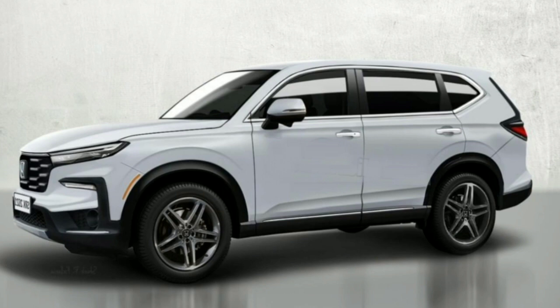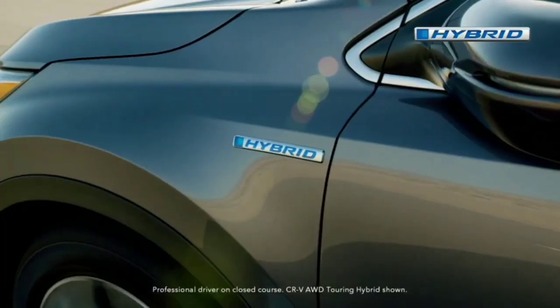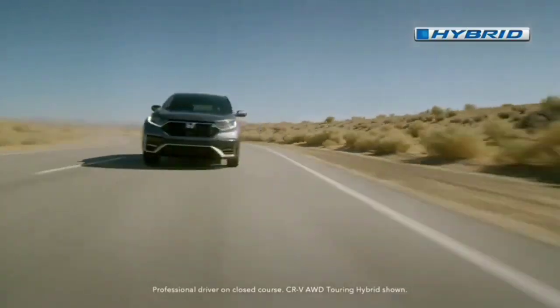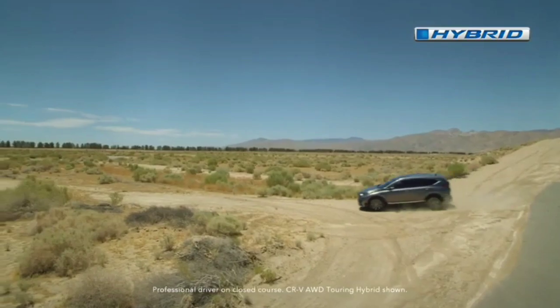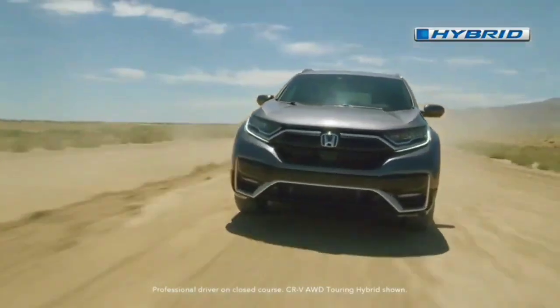The most obvious change for the new CR-V is the overhauled front end. It has a blunter nose that makes the crossover appear tougher. When viewed from the front, there's a big trapezoidal grille that gets wider at the top. There are narrower headlights with an angled orientation in the corners, and a skinny piece of trim runs between the lamps just underneath the hood.